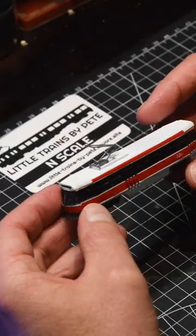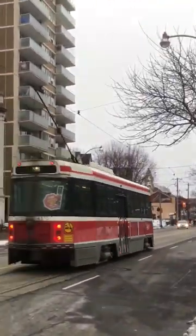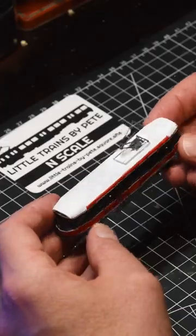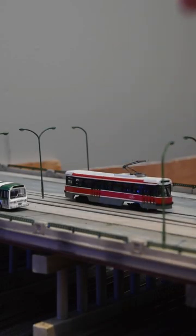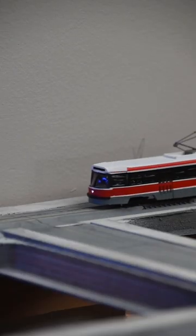Inside was a custom-built, fully functional, end-scale TTC double-ended CLRV. This beautiful model was custom-designed and 3D printed. Powered by a Tomitech chassis, the streetcar features directional lighting, beautifully airbrushed paint, and custom-printed TTC decals.